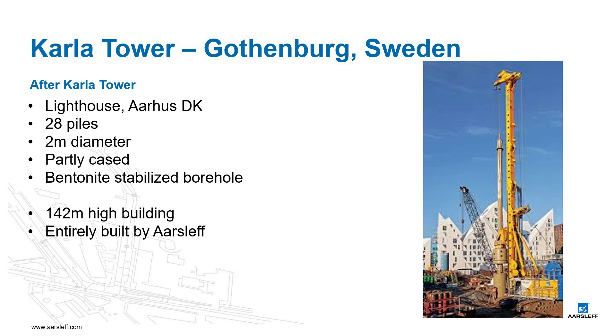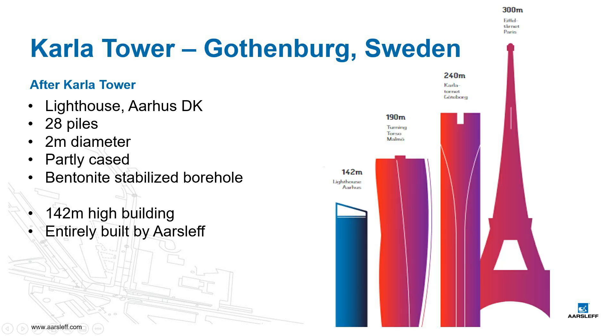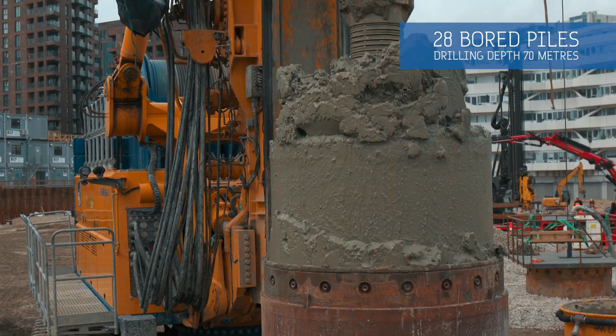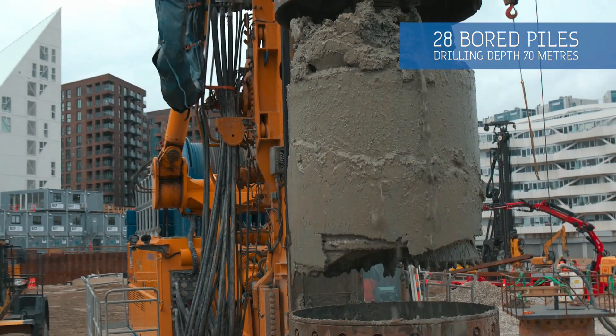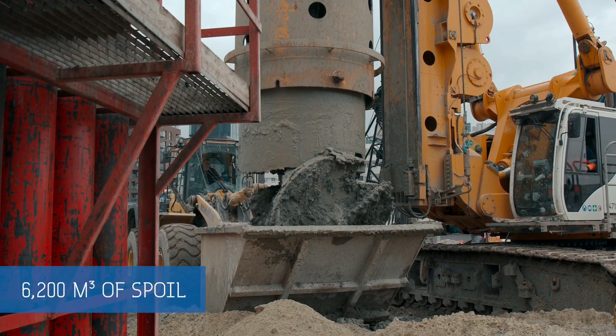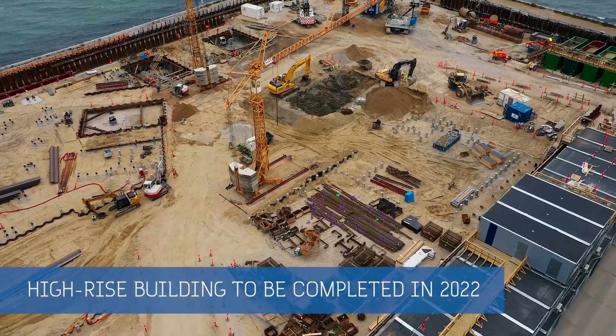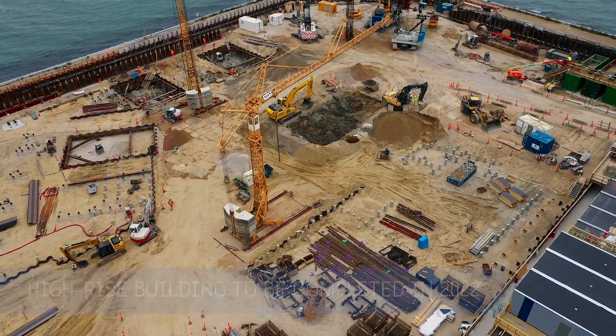After the works on the Kala Tower, our BG-55 and drilling team was moved to Aarhus to drill piles for Denmark's highest building, the Lighthouse Project. 28 piles, up to 70 meters deep and 2 meters in diameter, were installed — partly cased with a bentonite-stabilized borehole in the lower part. The 142 meter high building will entirely be built by Aarhusliff.